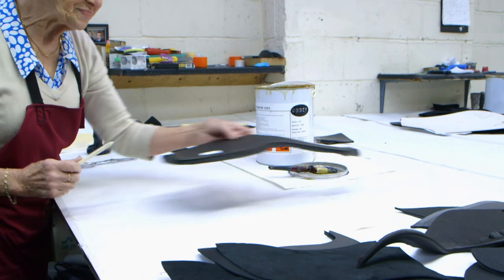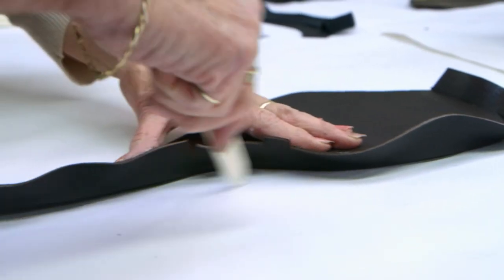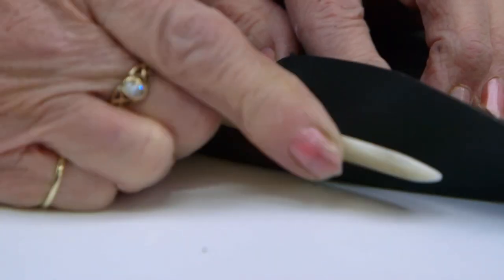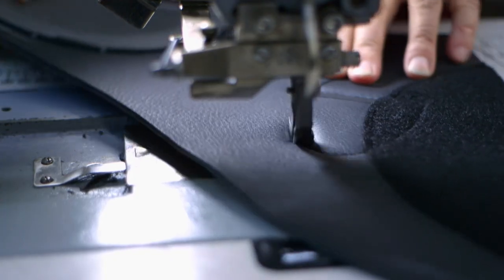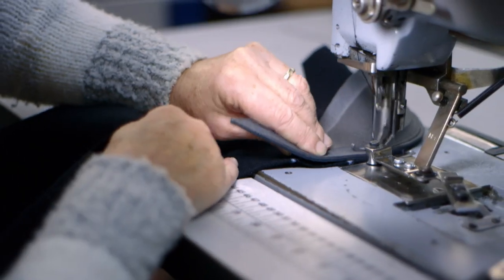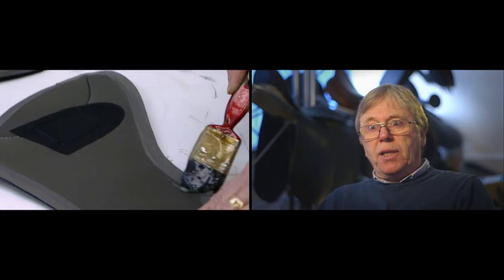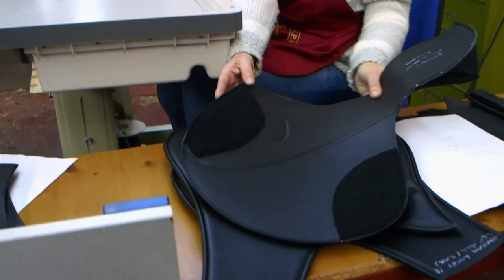The leather pieces are fed into a skiving machine that shaves the edges thinner, making them easier to stitch. Glue is applied to hold pieces together before a machinist permanently stitches them into place. In the preparation department, parts are marked and glued — sometimes with a glue that can be taken apart again after machining. Once machined together, the two pieces are pushed together with a tool made from whale bone, which is used because it does not scratch or scar the leather. A machinist then stitches the leather pieces together, with work going back and forth between preparation and machining departments.